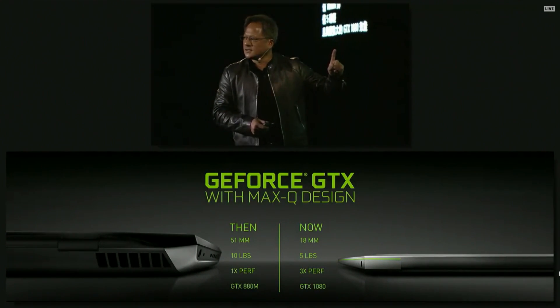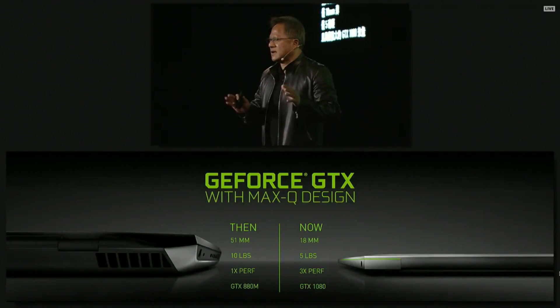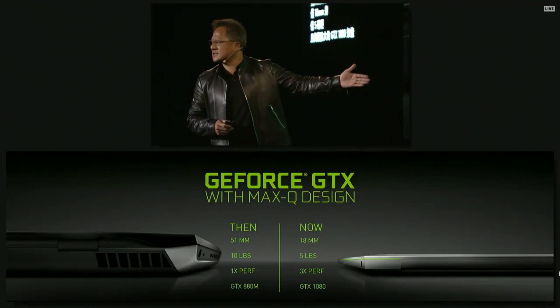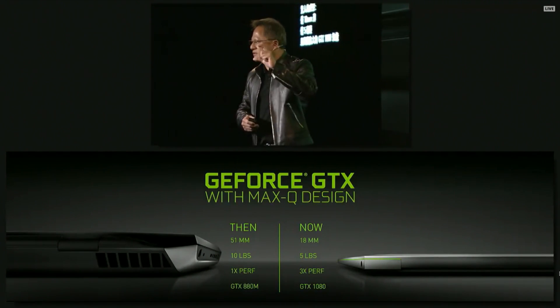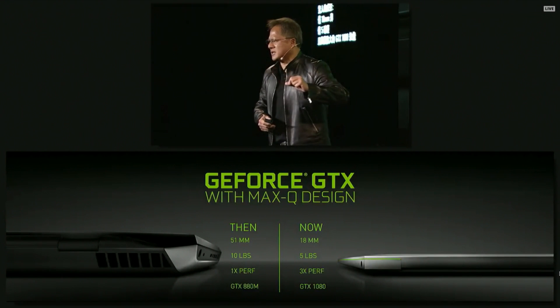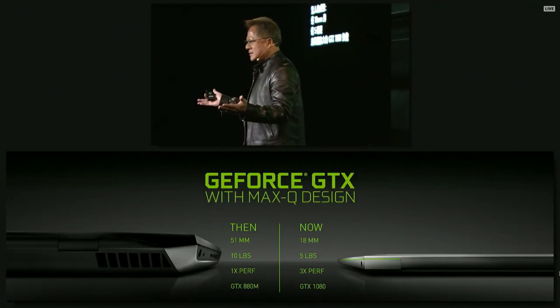What we're announcing at the show are many partners with designs that are approximately of this specification: 18 millimeters — one-third the thickness. Five pounds — half the weight.